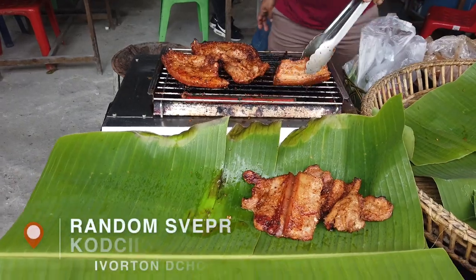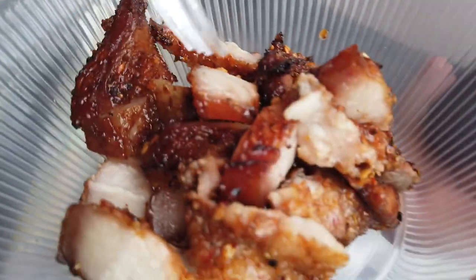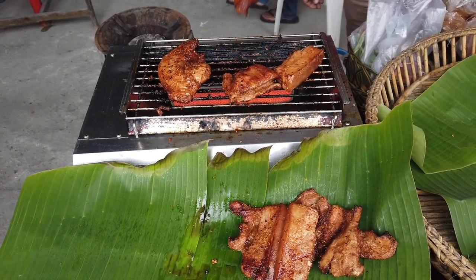We just stumbled upon this stall selling grilled pork. Looks amazing, covered in a lot of seasoning. We wouldn't have figured that out but it looks great — of course we had to order it, it smells great. It's so juicy. It's kind of a little sour and spicy, pretty juicy.